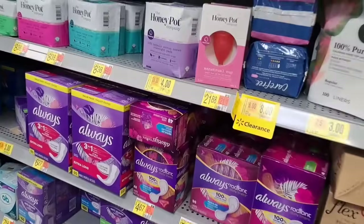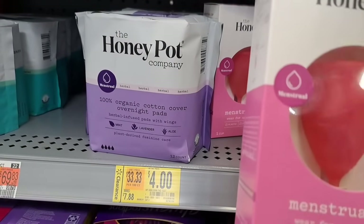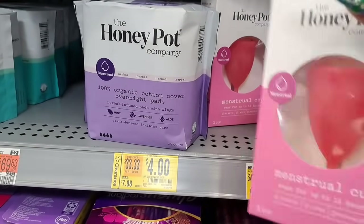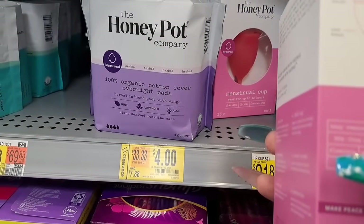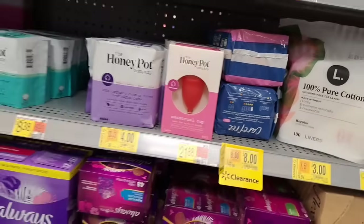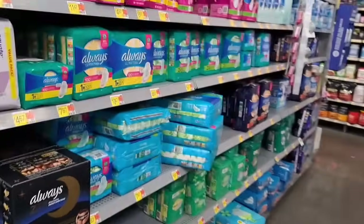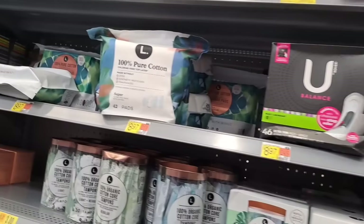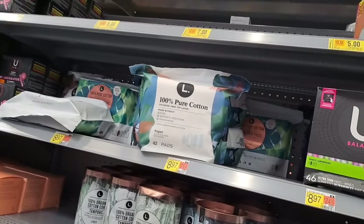Then they got something called a menstrual cup — 12 hours. I don't know about that. They make everything. A Honey Pot — y'all heard of that? I think I heard of Honey Pot. I think it's the people that were doing the little — what is this? $8.97 for 46. Oh, that's pads. Selling all kind of little stuff now.